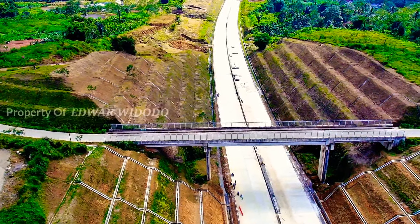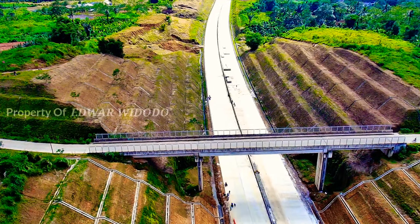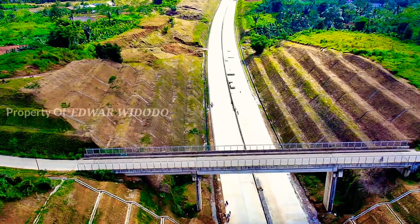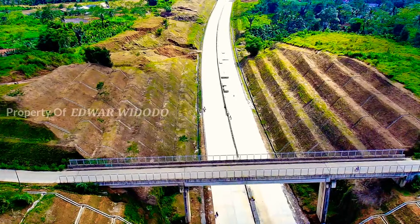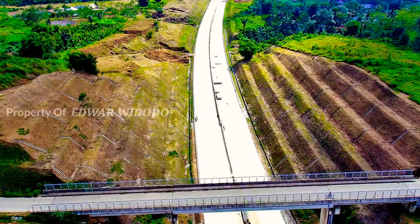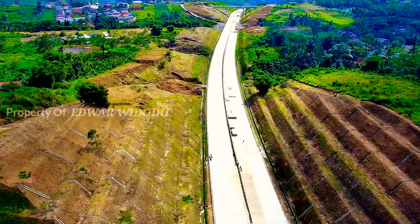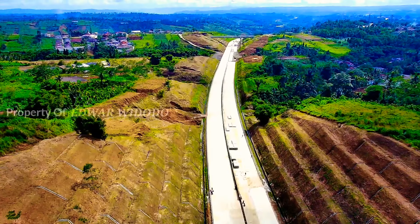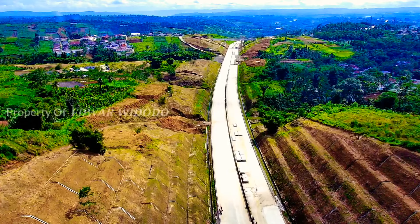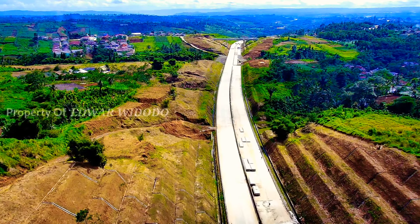This is the Jembatan Tenjoayu. And in front of us is the area from Kampung Kebon Kaung, Desa Nangerang, Kecamatan Cicurug, Kabupaten Sukabumi.